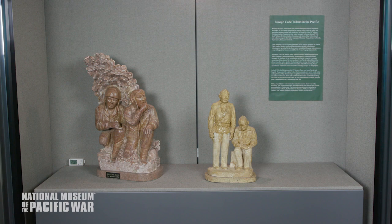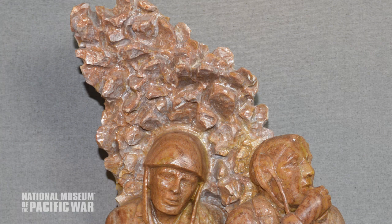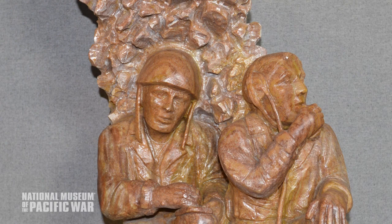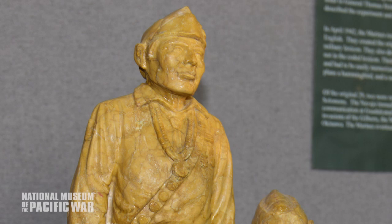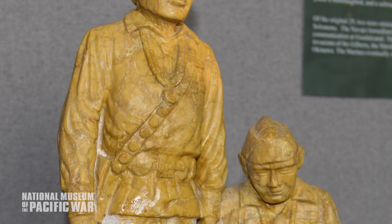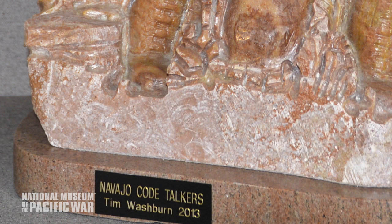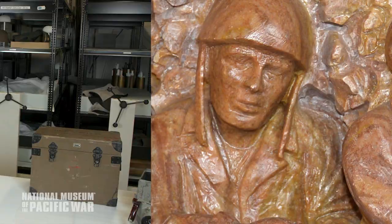These two sculptures were donated in January of last year, and they are soapstone sculptures made by Tim Washburn, who lives and works in New Mexico. The larger sculpture depicts two Navajo code talkers in theater operating a radio and sending a coded message. The other smaller sculpture depicts two veterans later in life, one of them holding a folded flag. These sculptures do not depict any specific individuals but together tell the story of Navajo service in World War II and as veterans in the post-war era. Washburn retrieved the soapstone from the Navajo Nation in Arizona, of which he is a member.